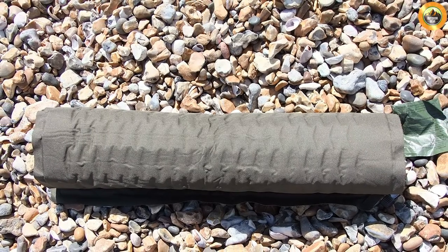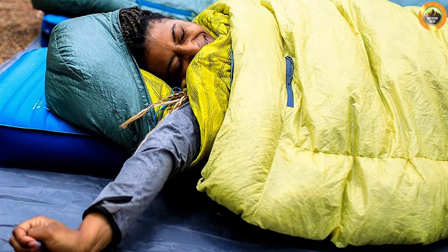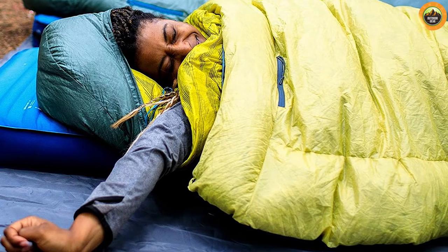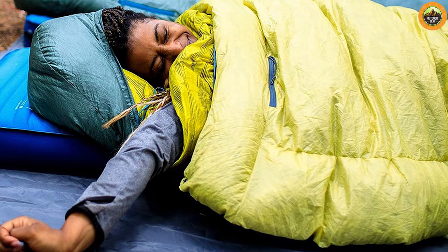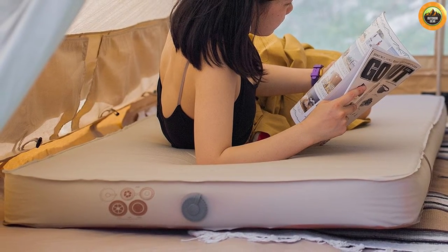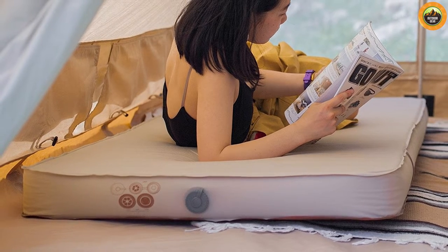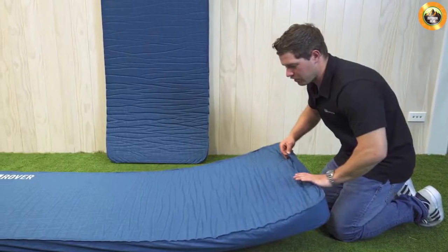However, self-inflating mattresses do have some downsides to consider. One notable aspect is their weight and bulkiness. While they are comfortable to sleep on, they can be heavy and take up significant space in your backpack. Additionally, the foam core can be punctured, leading to potential air leaks, and repairing them can be more challenging than other mattress types.